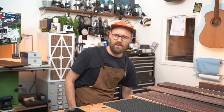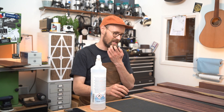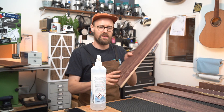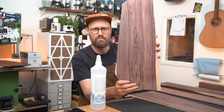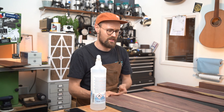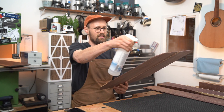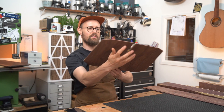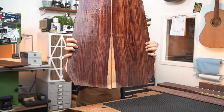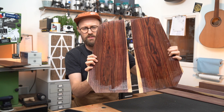I almost forgot the most important part of any Tommy's Tonewoods episode — giving it a blast with the magic spray. This is just some alcohol, and you can actually see on this set that I've previously blasted it and it's really pulled those oils out. But I'm going to do it again for you guys. Yeah, I love it. Look at that. Amazing.